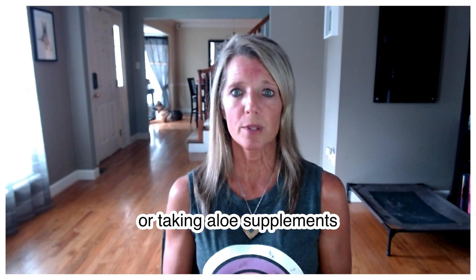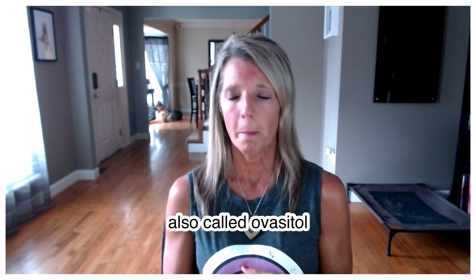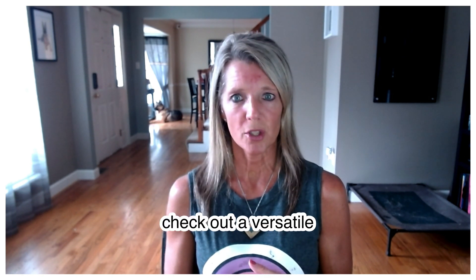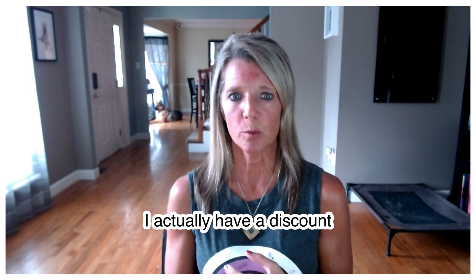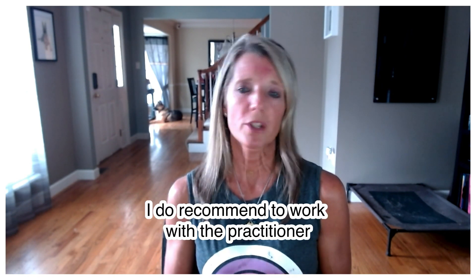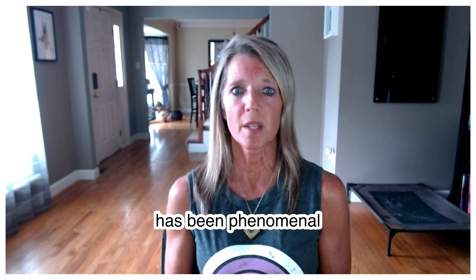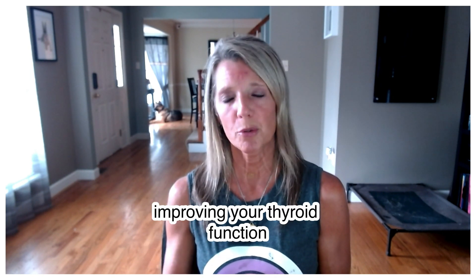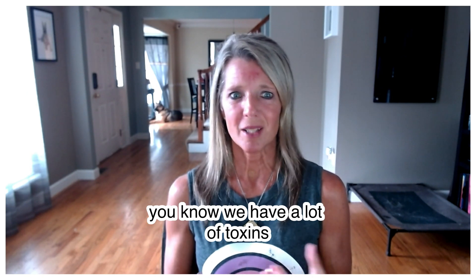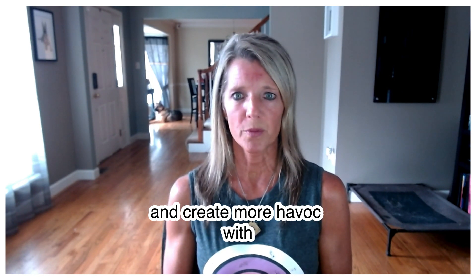Supplements can also help reduce thyroid antibodies. Aloe — either drinking aloe juice or taking aloe supplements — is one option. Selenium has been shown to really reduce thyroid antibodies. A supplement called Ovasitol is one of my favorites and has good research behind it for reducing thyroid antibodies. I do recommend working with a practitioner when taking supplements. Red light therapy has also been phenomenal at improving thyroid function and reducing TPO (thyroid peroxidase) antibodies. Reducing toxin exposure is also important, as toxins burden the liver and drive inflammation.